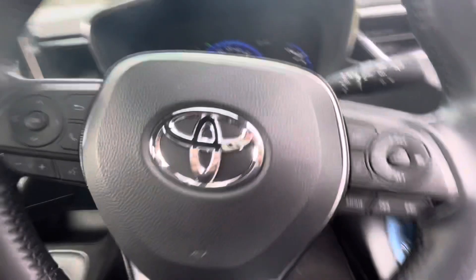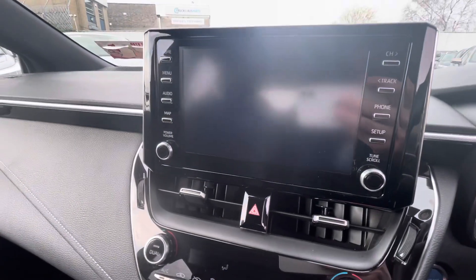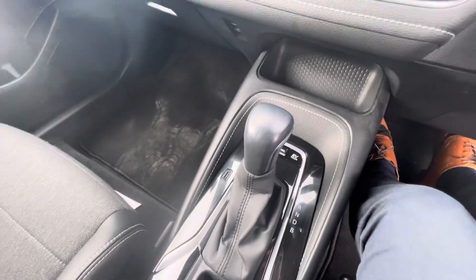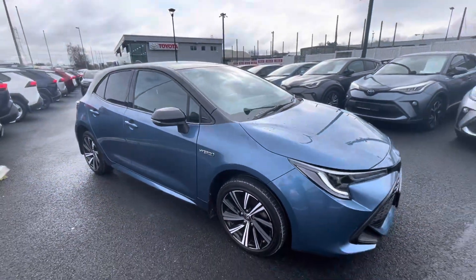There's a multifunction steering wheel with cruise control and lane departure assist, 26,000 kilometres on the clock, a large touchscreen, reversing camera, climate control, and automatic transmission. So if you're in the market for a hatchback Corolla, this one can be viewed today from Toyota Long Mile.